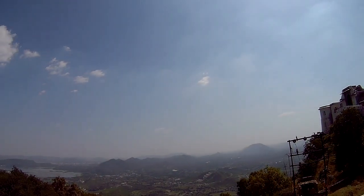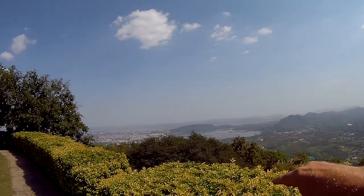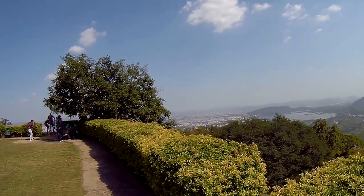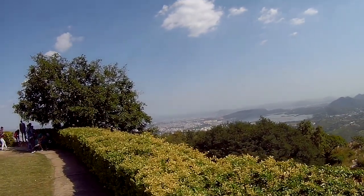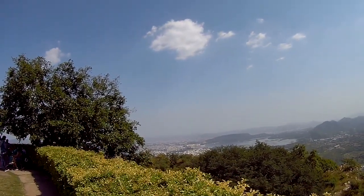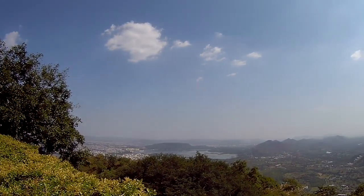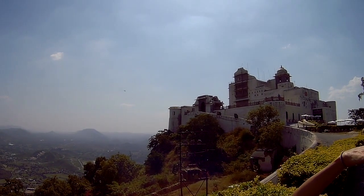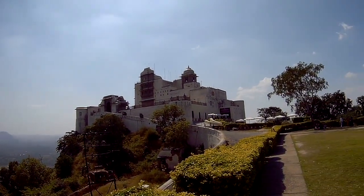Dragonflies going whoa man, that was crazy — swarmed right over top of us. Cool. Indian killer bees, that was weird. Rajasthan style. That was very weird, I've never seen it like that. Alright, let's go up and take a walk around the palace.